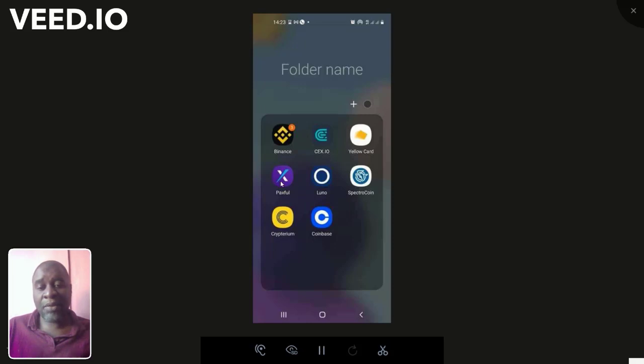Other platforms I use include Paxful for peer-to-peer trading from time to time, and Luno when transacting with someone who has a Luno account. Spectrocoin I have not yet used. Cryptarium I used to use a lot because it accepted withdrawals to my Zazu card, but since they stopped supporting Zambian cards it's pointless. I also use Coinbase. Just to note — I'm not a crypto expert. I'm just someone who does a lot of crypto transacting in Zambia, and people ask me to purchase or withdraw crypto on their behalf.